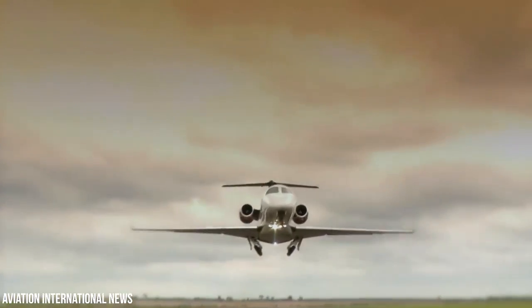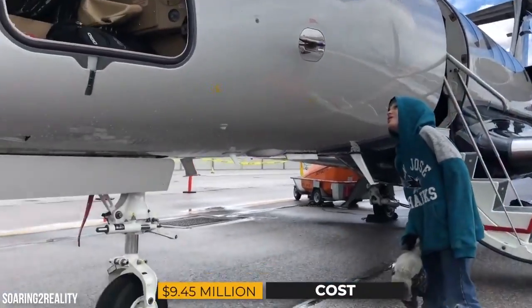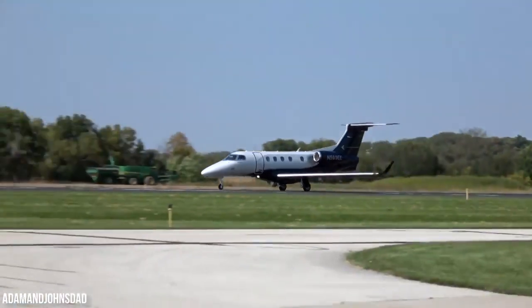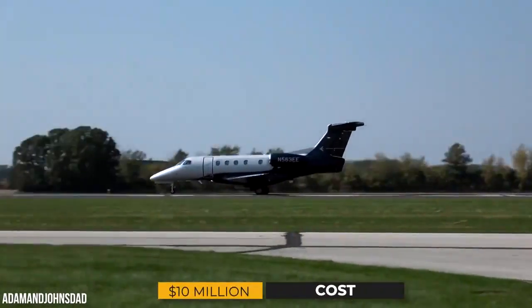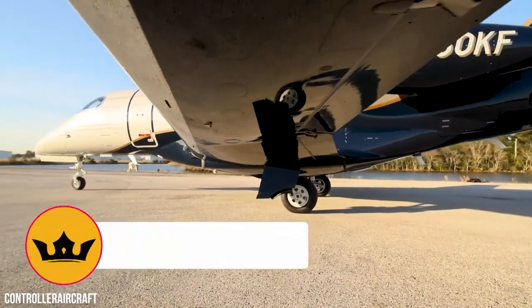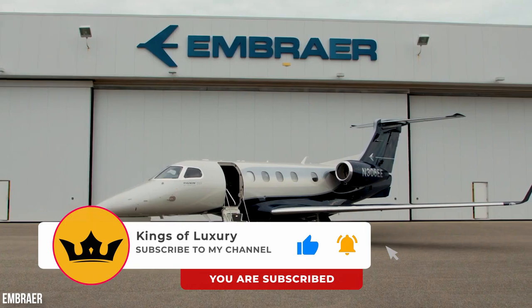Not only one of the best business private jets in the industry but also a life-saving operational jet — it seems there are no downsides to the Phenom 300E. The Embraer Phenom 300E costs $9.45 million, but with custom features and optional extras, most customers end up paying closer to $10 million. Let us know what you think in the comment section, and don't forget to like, share, and subscribe so you don't miss an upload.